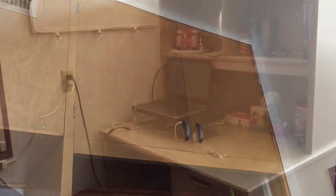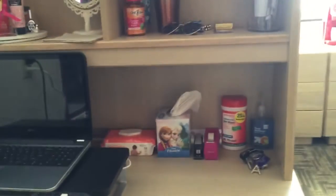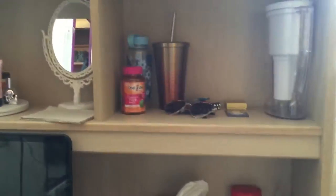There's a cabinet up there that I can't really reach, so it just has my luggage in it. This is my desk. There's my chair. There are two drawers at the bottom where I keep school supplies, my laptop, and other supplies. My perfumes, a mirror, some bottles.